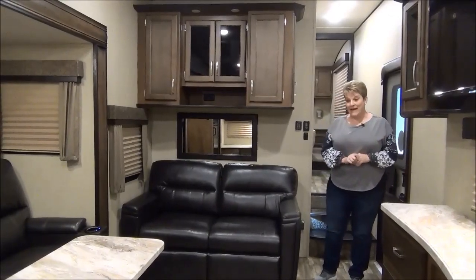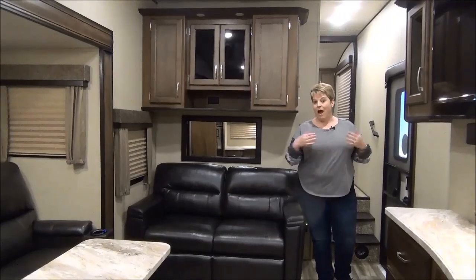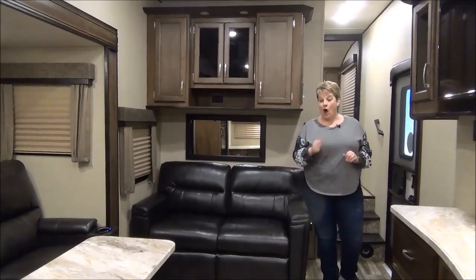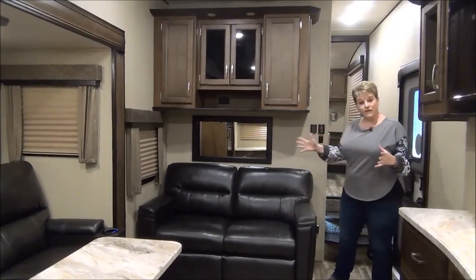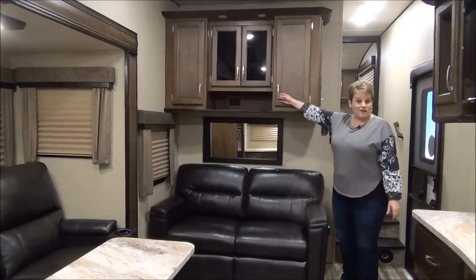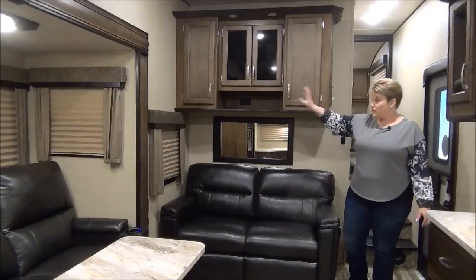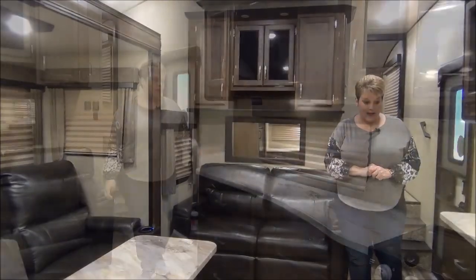I am inside the 2019 Reflection 150 Series 273 MK. I love this coach — there's lots of storage and great space in it, all for 7,500 pounds dry. As you first come in the doorway, we have your tri-fold sofa. There's a great amount of storage above as well, lots of cupboards you can use as an extra pantry or to store board games and that sort of thing.